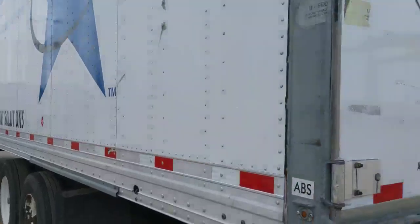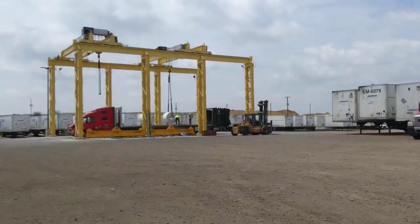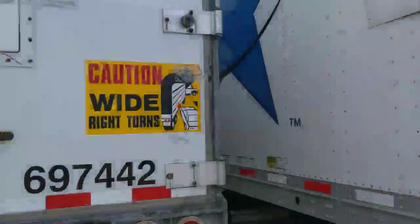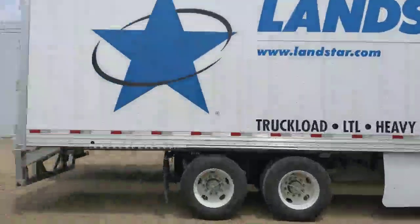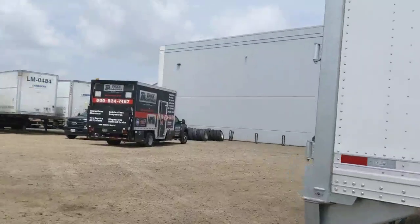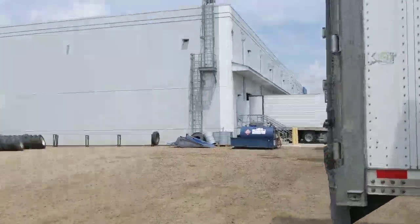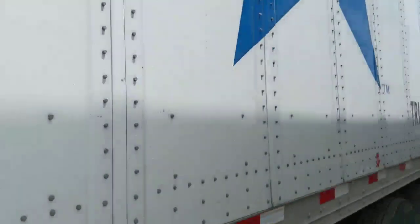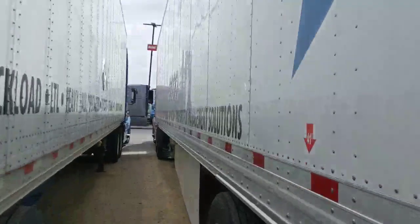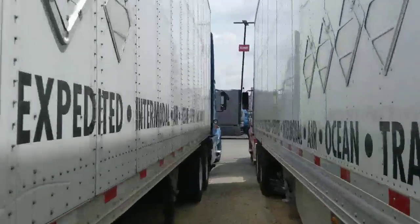But what else is going on? I can't think of anything else. I'm going to go sit back in the truck — it's hot out here. We're down here almost in Mexico, like a mile from Mexico, and it is hot. Let's get back inside. That's why God created air conditioning.